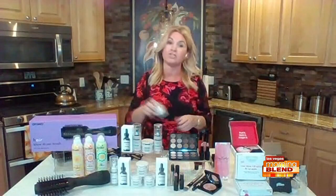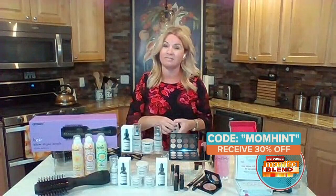They also have a code — as moms, we love deals. Using the code MOMHINCH, you can get 30% off. Fantastic, I like that.